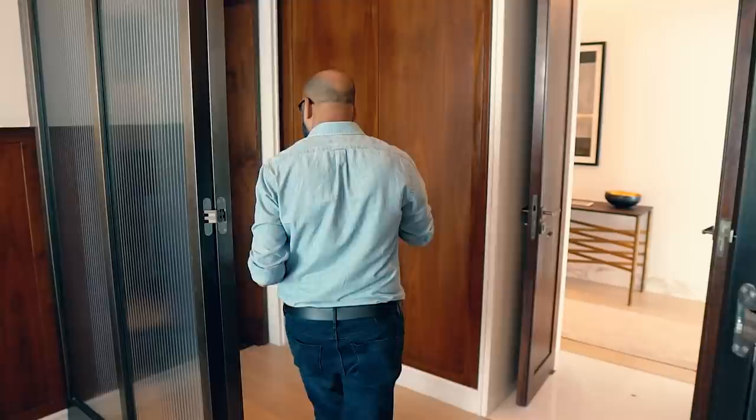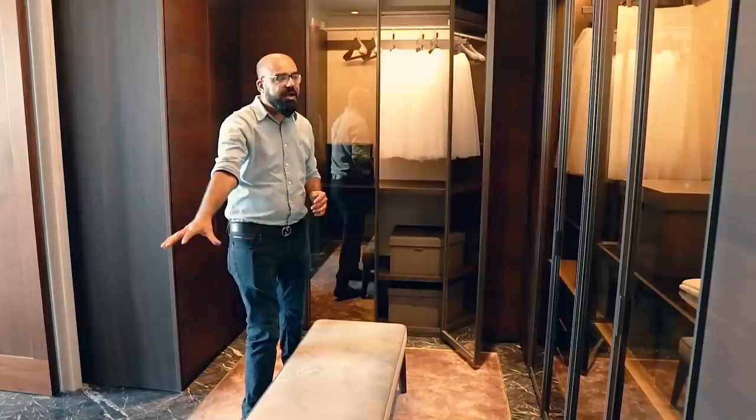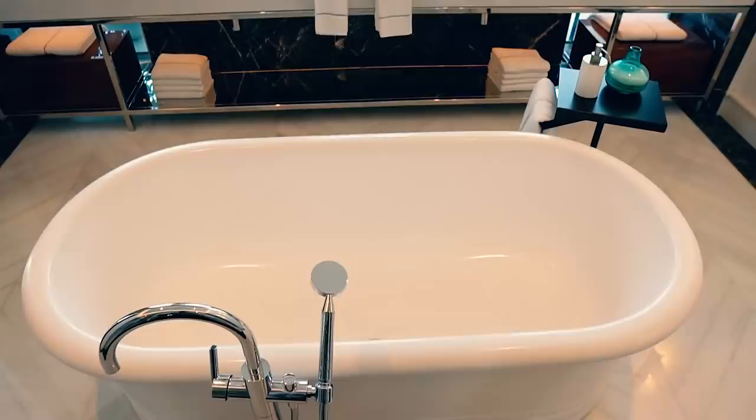This walk-in closet is far more luxurious than any closet I've been to. There is a shoe rack by the window, shirts and clothes hung up — many options. Now the real money shot: the bathroom. It is a very beautiful bathtub.